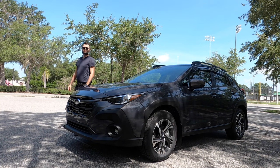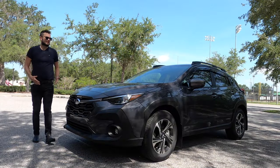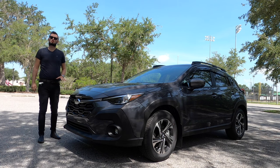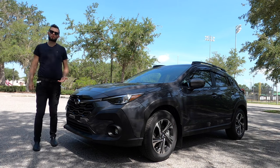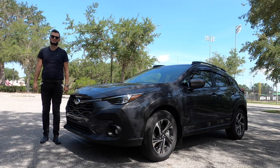Here is a 2024 Subaru Crosstrak Premium in Magnetic Gray Pearl over black premium cloth interior. This is a refresh, which was needed because in the interior and the exterior it now looks more rugged, and optioning the Wilderness will increase your clearance to 9.3 inches.